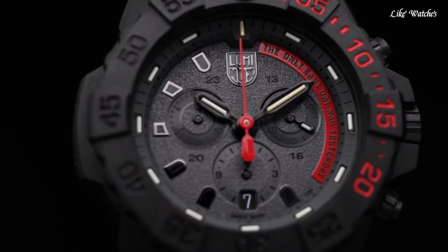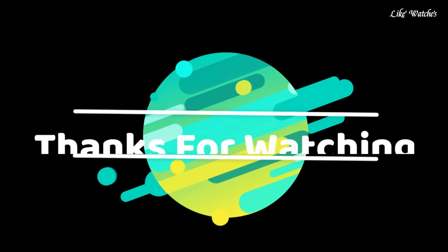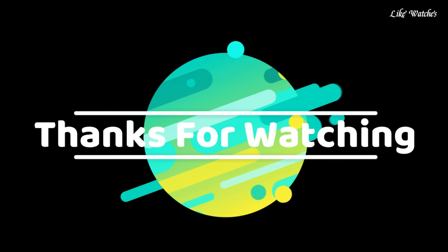The following features are equipped: glowing hands, glowing markers, screw-down crown, anti-magnetic, radio-controlled, Bluetooth, dual-time, chronograph, countdown timer, alarm, date, day, perpetual calendar, backlight.